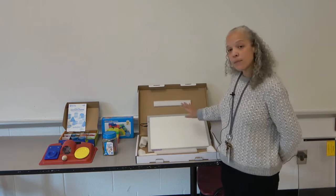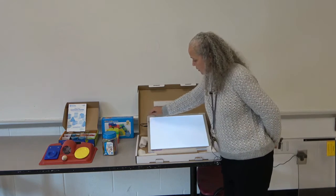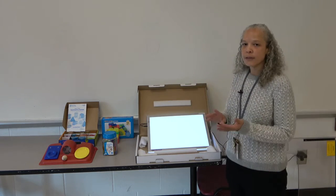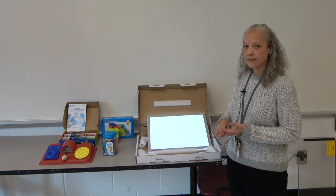What we bought for one particular student was a light board — it turns on like this and it has three different settings. This is for a student who is not only visually impaired, but also physically impaired and severely cognitively impaired.